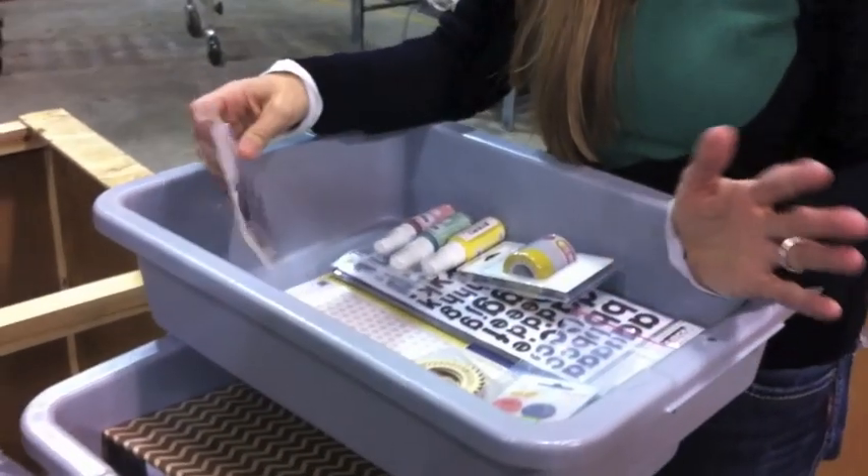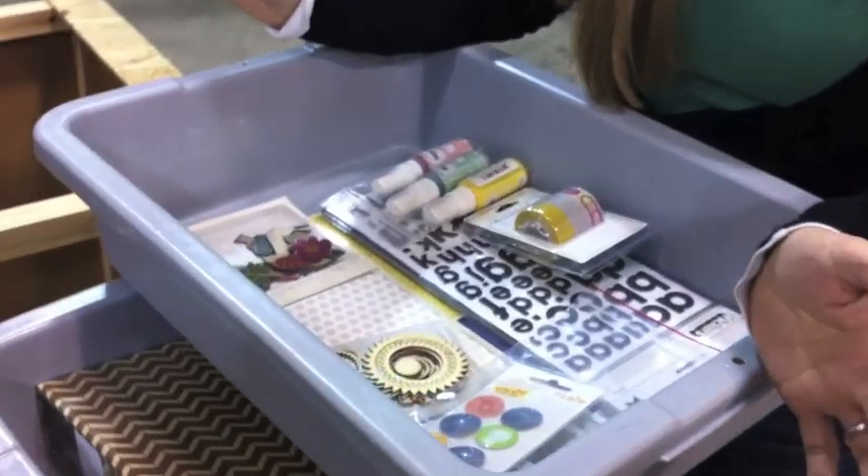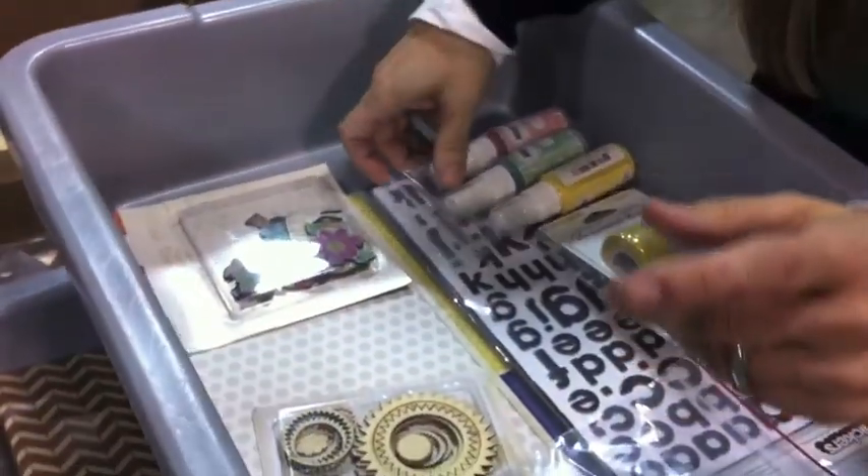We just pulled off two bins that are currently in two orders in the process of being boxed up. This order was done by Rose and looks like she's taking advantage of our Black Friday Thanksgiving Day sale and ordered a lot of really popular products.